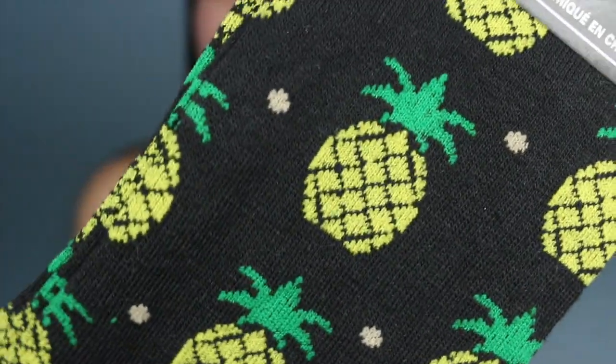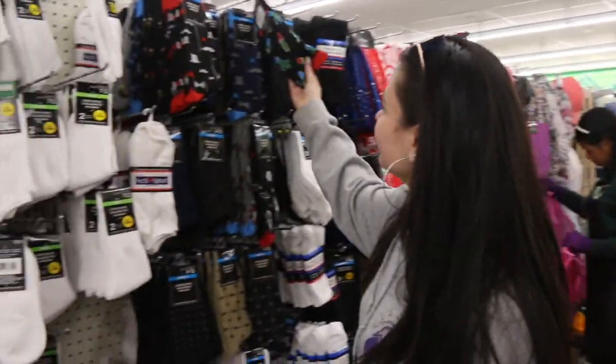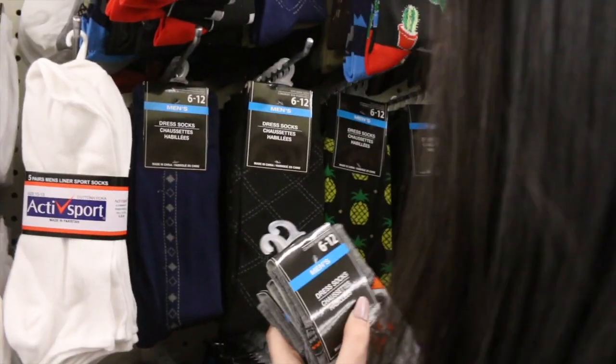Next thing I got was these pineapple socks. I was deciding whether or not I wanted to get socks, and I ended up getting them just for the fact that I found pineapple socks — I thought they were so cute. There were mustache ones and stuff like that, but I ended up choosing the pineapple socks. They're so cute and obviously they're a dollar.